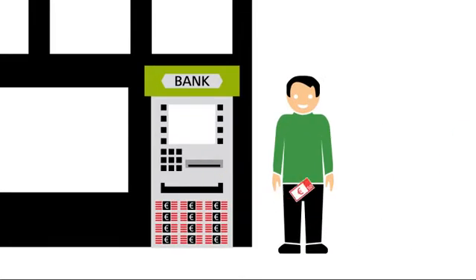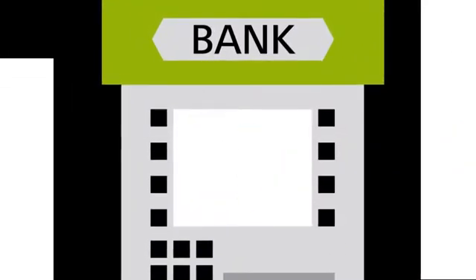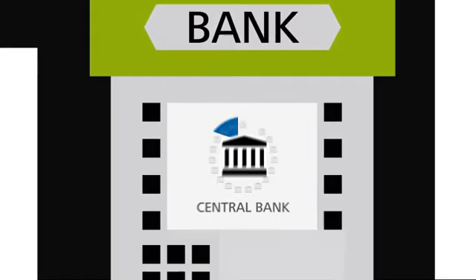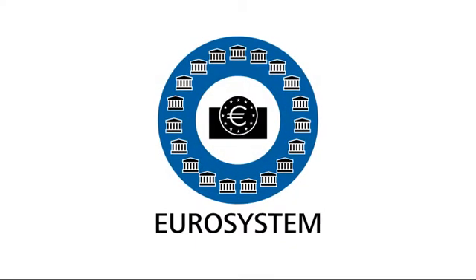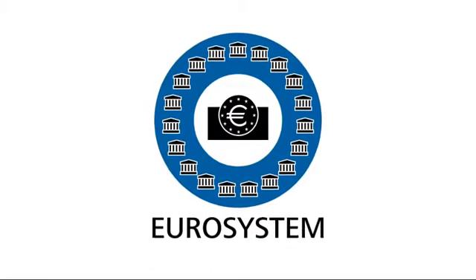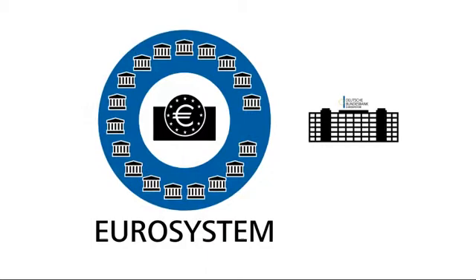However, if customers want to withdraw more cash than has been deposited, the bank needs to obtain additional cash in order to satisfy this demand. Banks get this cash from the central bank — in the Euro system, from the European Central Bank and the central banks of the Euro area countries, which in Germany is the Deutsche Bundesbank.